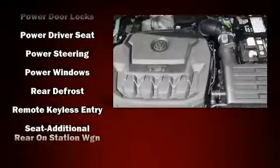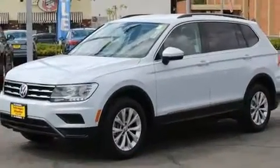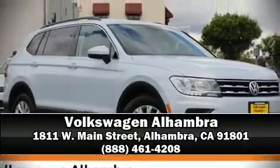Side curtain airbags deploy in extreme circumstances, shielding you and your passengers from collision forces. This vehicle has achieved certified pre-owned status by passing Volkswagen's comprehensive certification process, including a 112-point inspection. Please don't hesitate to give us a call.